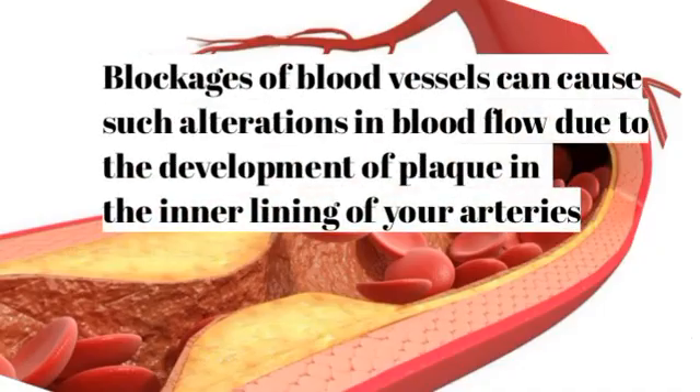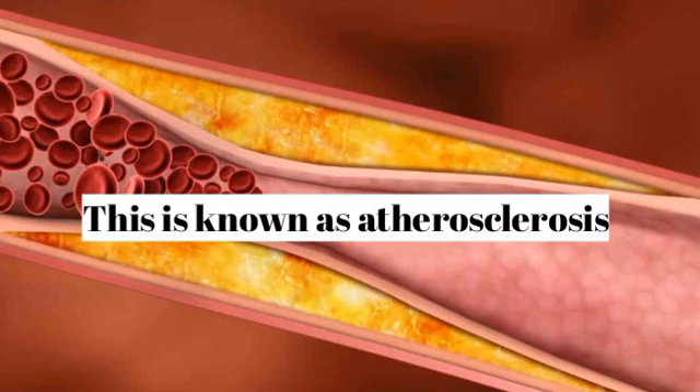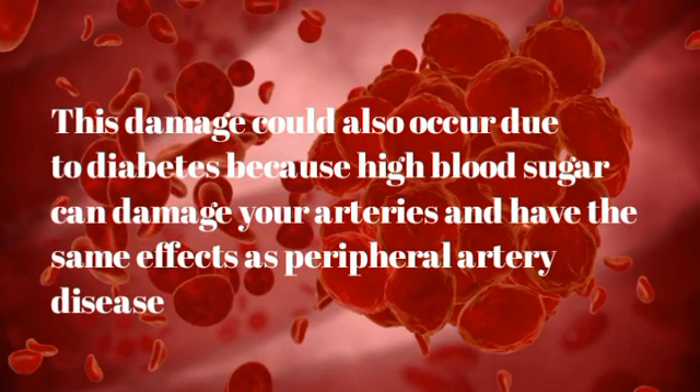Blockages of blood vessels can cause alterations in blood flow due to the development of plaque in the inner lining of your arteries — a condition known as atherosclerosis. This damage could also occur due to diabetes, because high blood sugar can damage your arteries and have the same effects as peripheral artery disease.